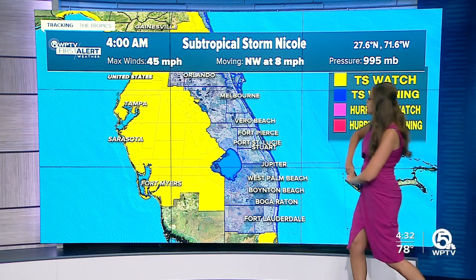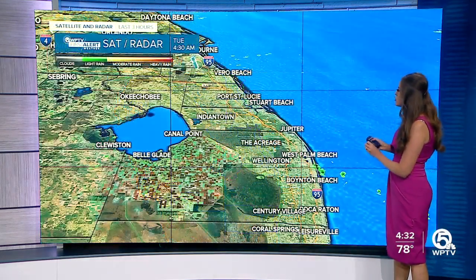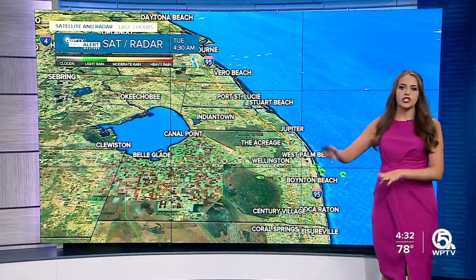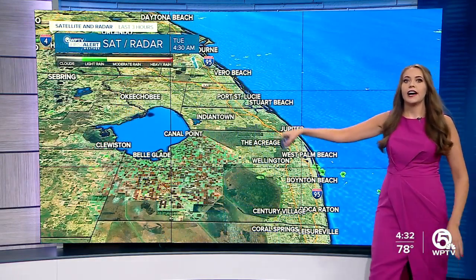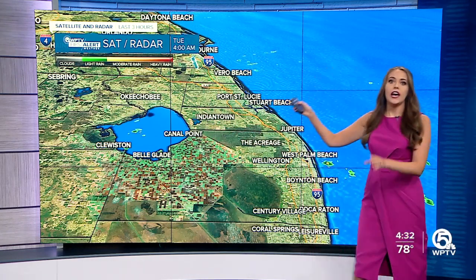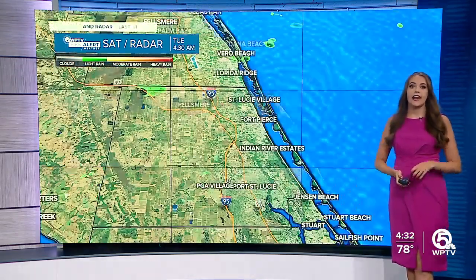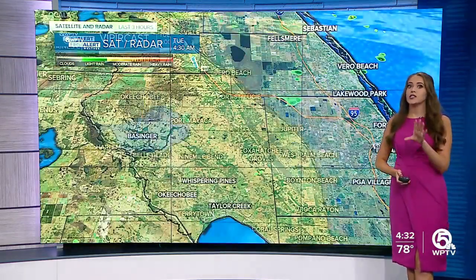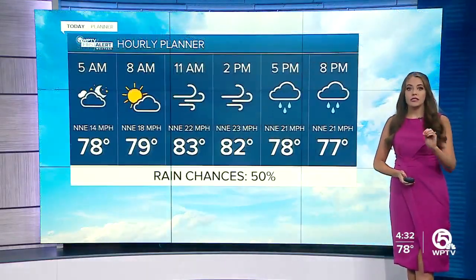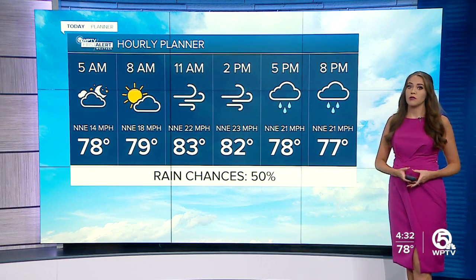Tropical storm warnings have been issued for the entire viewing area. We also have a storm surge warning and a hurricane watch issued for most of the viewing area, aside from Okeechobee County, which is under a tropical storm watch. A few isolated showers are already starting to push into the area, but the first part of the day doesn't look all that bad. We'll see a couple of showers move in and winds picking up, but it's really not until this evening that we start to see those showers and storms roll in.